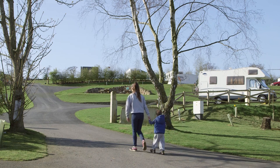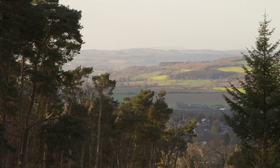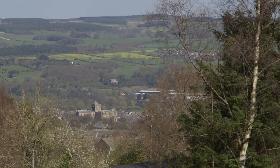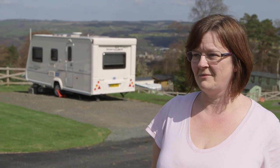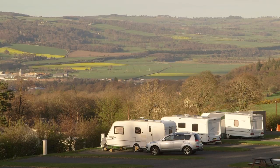A caravaner at Causey Hill told us: 'We come here because it's nice and peaceful, it's half an hour up the road and it just feels like you could be far away. Hexham town is lovely, a nice old-fashioned place with plenty of walks, nice for dogs and just peaceful.' Causey Hill is undergoing major work to bring it in line with the best touring caravan sites in the area, and once it's finished we reckon the views alone will keep it busy throughout the year.